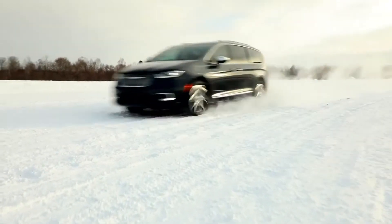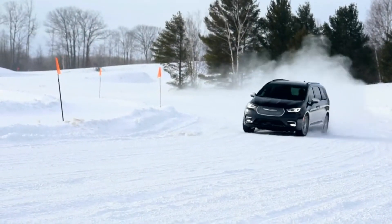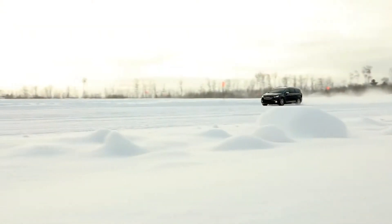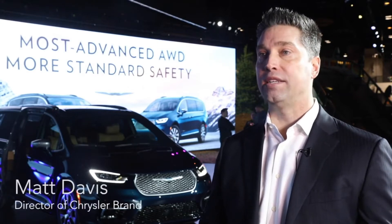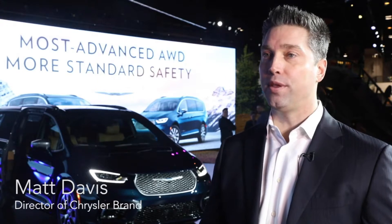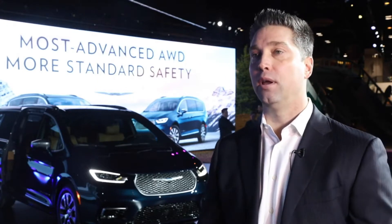One of the big announcements this model year for '21 is going to be the all-wheel drive. For us, this is kind of a game-changer — we didn't have it since 2004. The all-wheel drive is seamless to the driver. It comes on and off as needed, and even more importantly, it gives you the efficiency when you don't need it and the capability when you do.